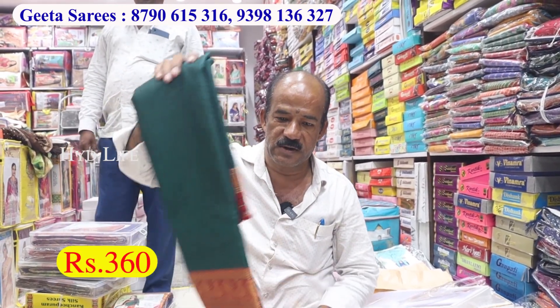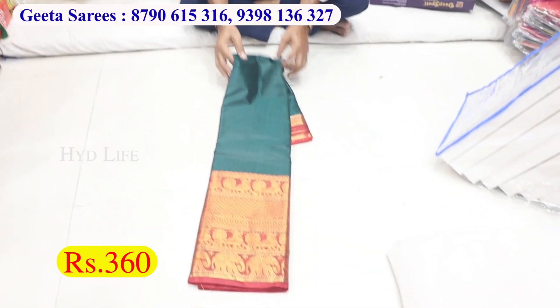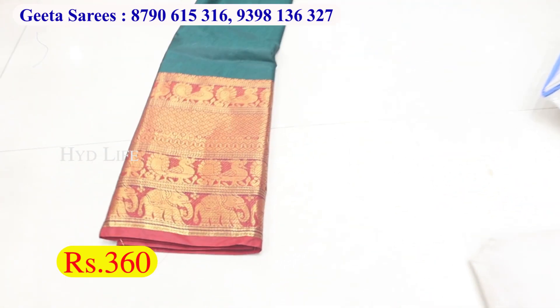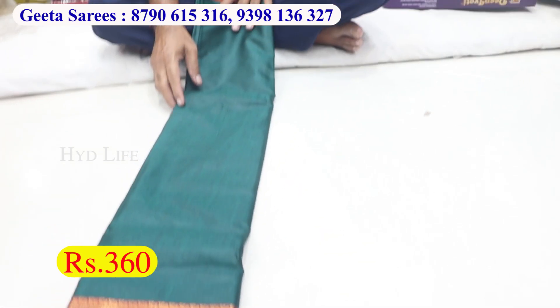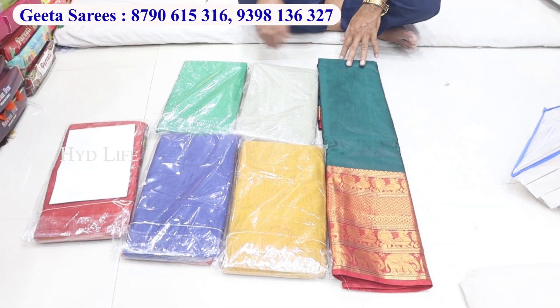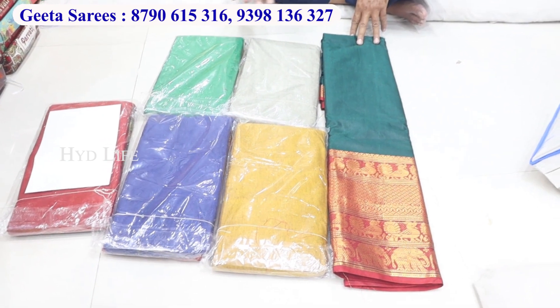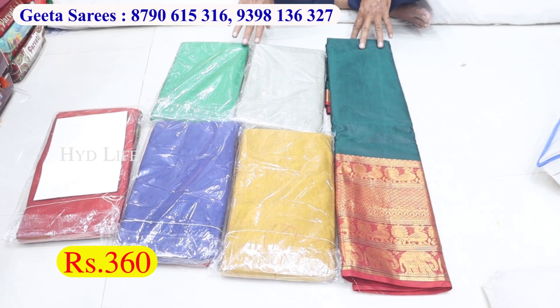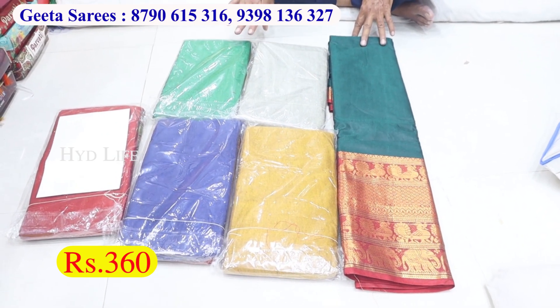If you want to see any of the variety in the video, if you visit all of them, there are many of them. This is a starting price, there are many demand items, it is a traditional item. Costing only 360.